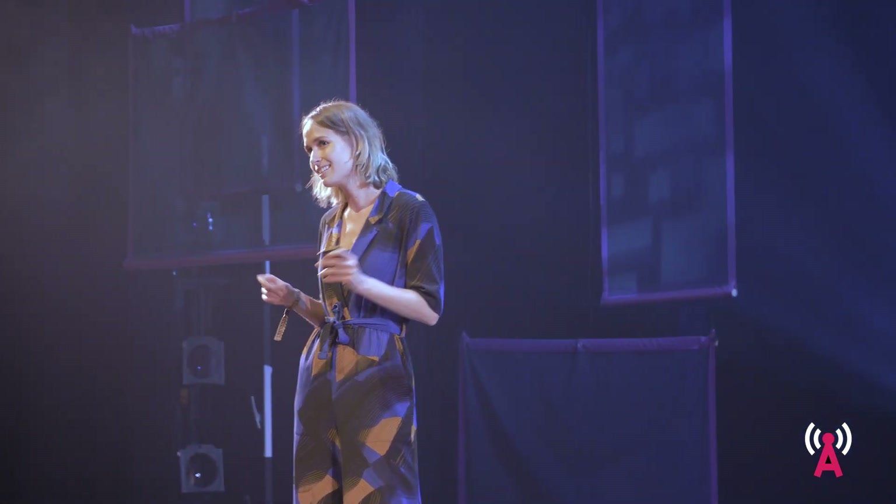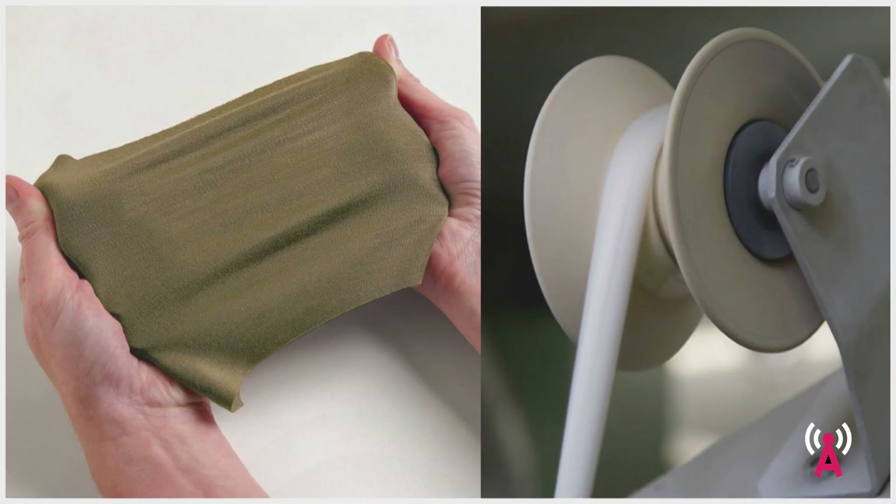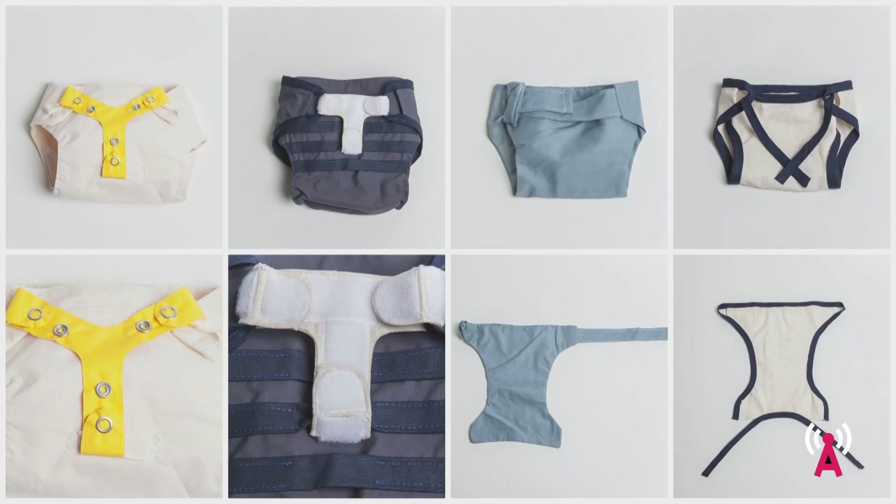A second challenge was to find a replacement for the elastic band that is always found in cloth diapers. After prototyping various ideas, I ended up using another textile innovation called Natural Stretch, which is a way of knitting fabrics so that they have up to 20% natural elasticity without using any elastane or polyester.